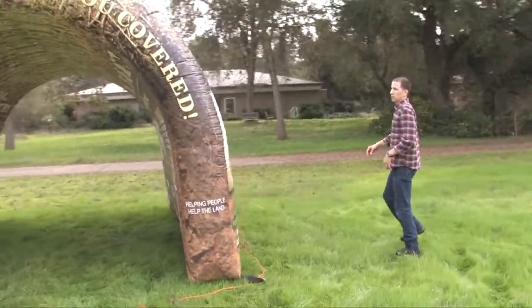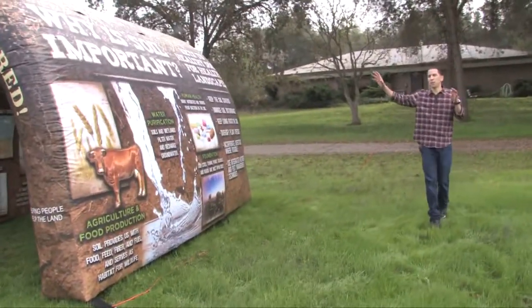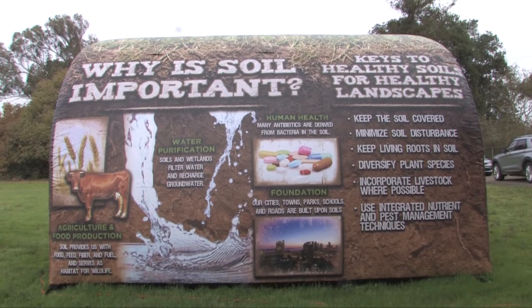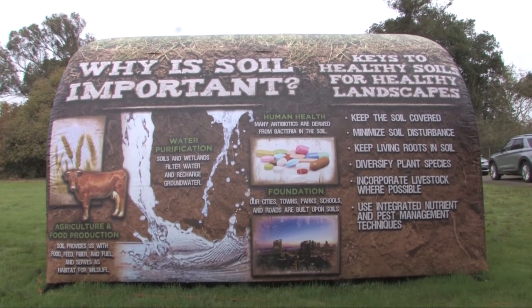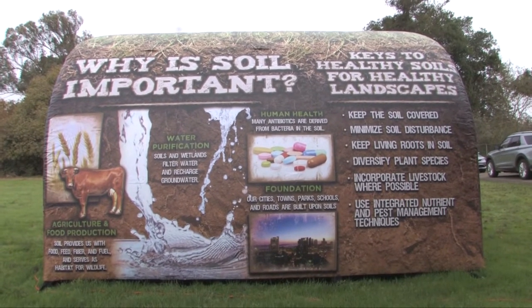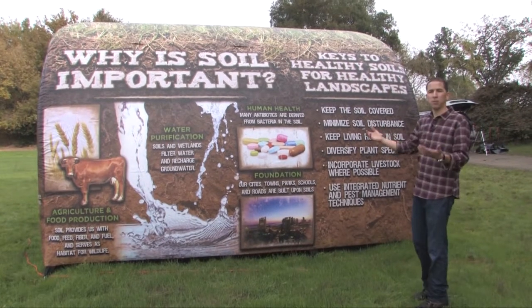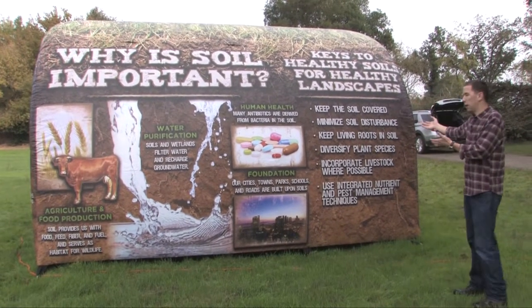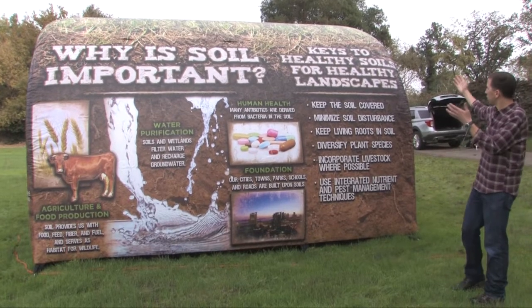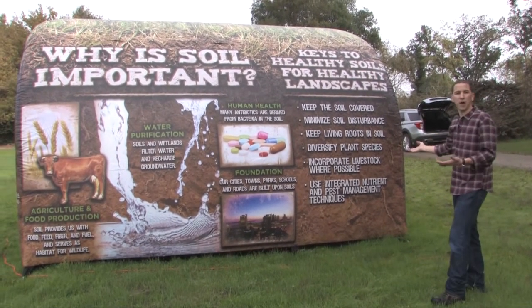Here is the last panel of the soil tunnel, and it talks about why soils are important. First, food production — without soil we wouldn't be able to grow our food and crops. Water purification, so important. And medication. Of course, since this tool is intended to teach people about soil health, we also include the soil health principles: keep the soil covered, minimize soil disturbance, keep living roots in the soil, and diversify plant species.